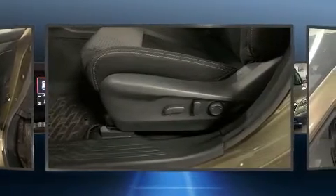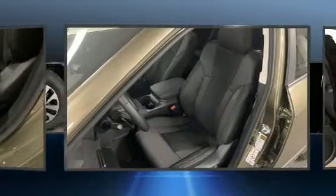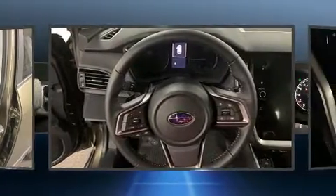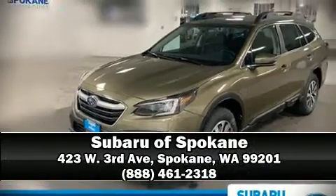With electronic stability control supplementing mechanical systems, you'll maintain precise command of the roadway. Our knowledgeable sales staff is available to answer any questions that you might have. Stop by our dealership or give us a call for more information.